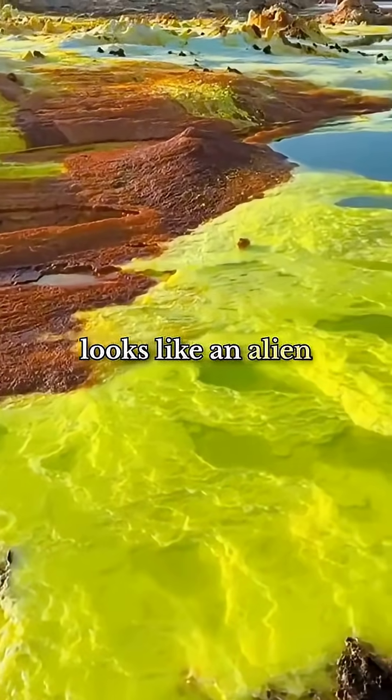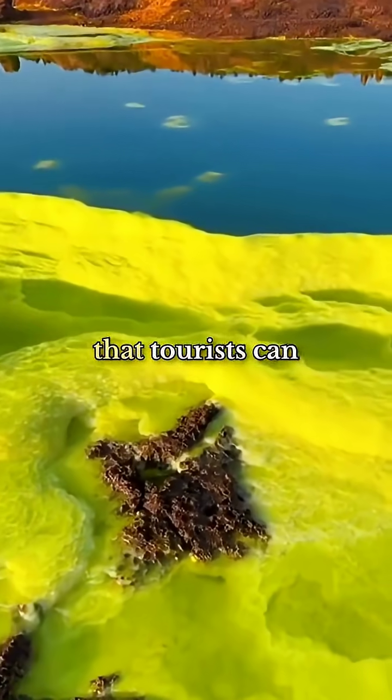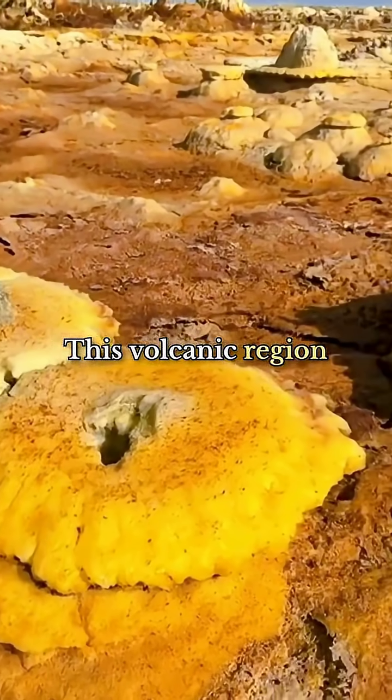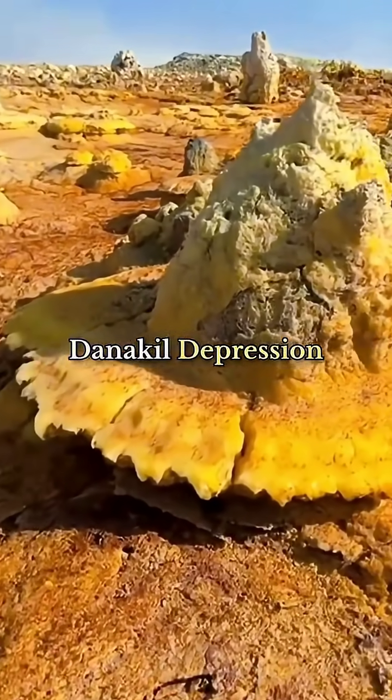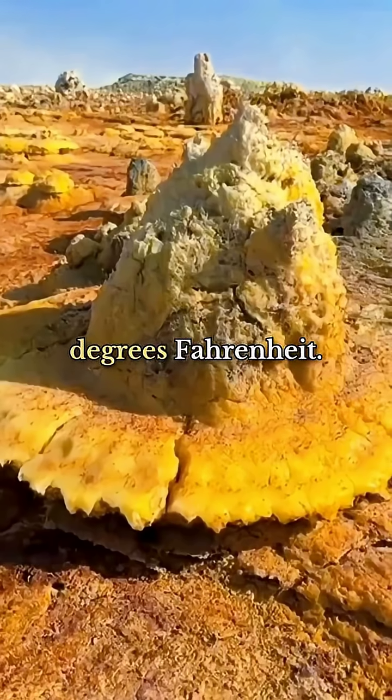Dallol in Ethiopia looks like an alien planet, and it's literally one of the most dangerous places on Earth that tourists can actually visit. This volcanic region sits 400 feet below sea level in the Danakil Depression, where temperatures regularly hit 145 degrees Fahrenheit.